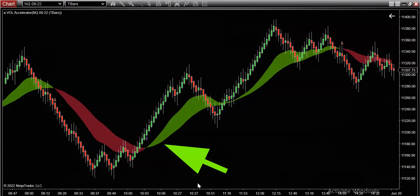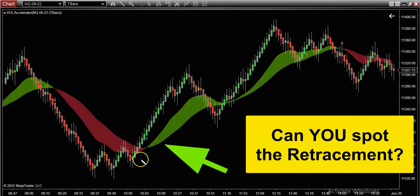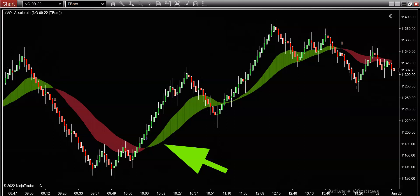I've been pounding the table on retracements. The anatomy of a retracement pattern just works — don't ask me why it works, it just works. I want you to stare at this chart right now. You know what's coming next from this color change as the volume indicator shifted from red into green. Can you spot the retracement? I'll give you a couple of seconds.